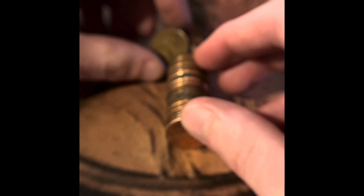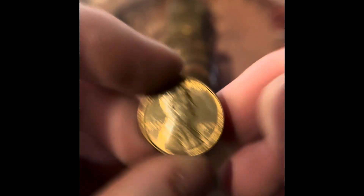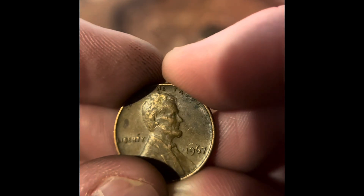These two look kind of interesting here. Once again, it's nothing special. We did get a pretty good condition 1969 Denver. We got 1967 Philadelphia. We got another 1967 Philadelphia.